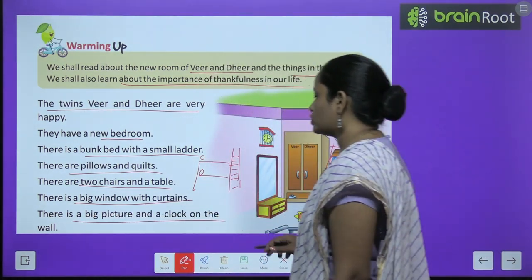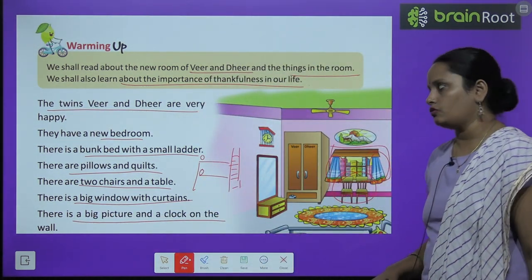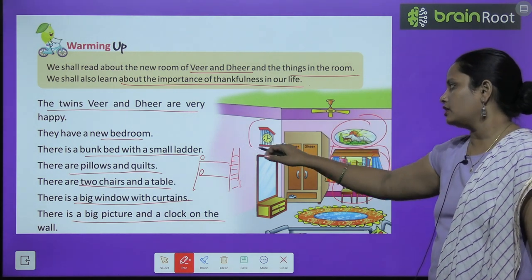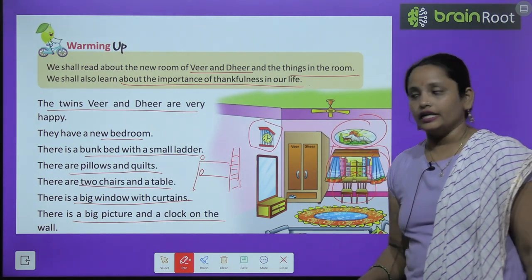There is a big picture and a clock on the wall. Toh ek badi si picture hai unke kamre mein, aur ek clock — means ghaadi bhi hai.